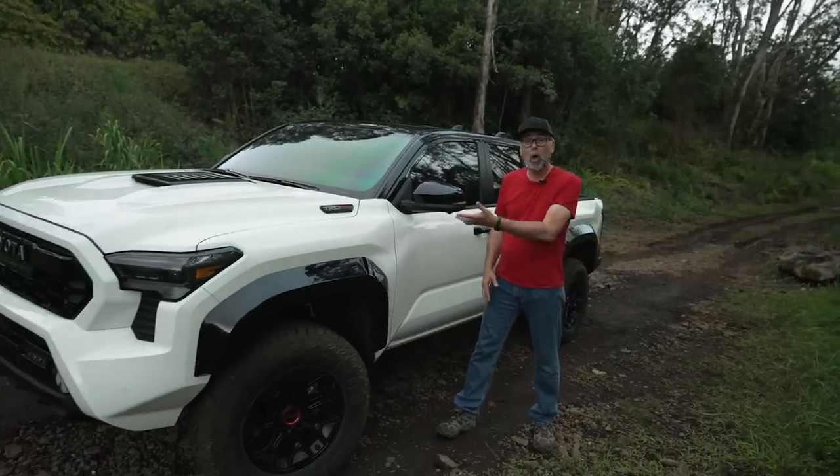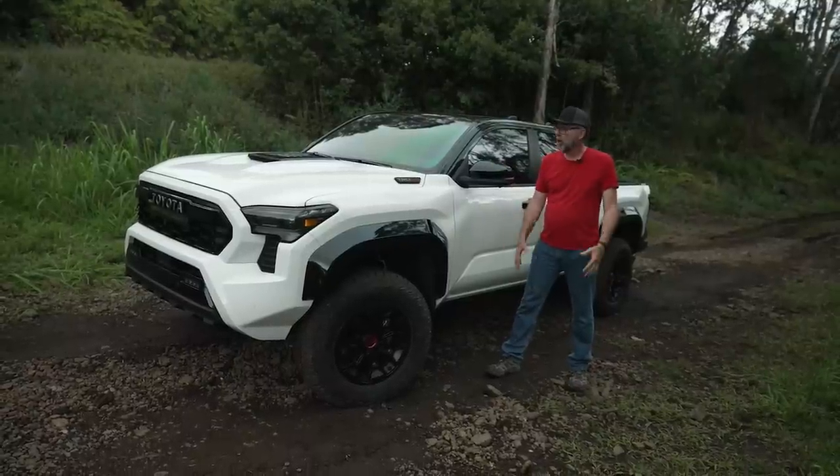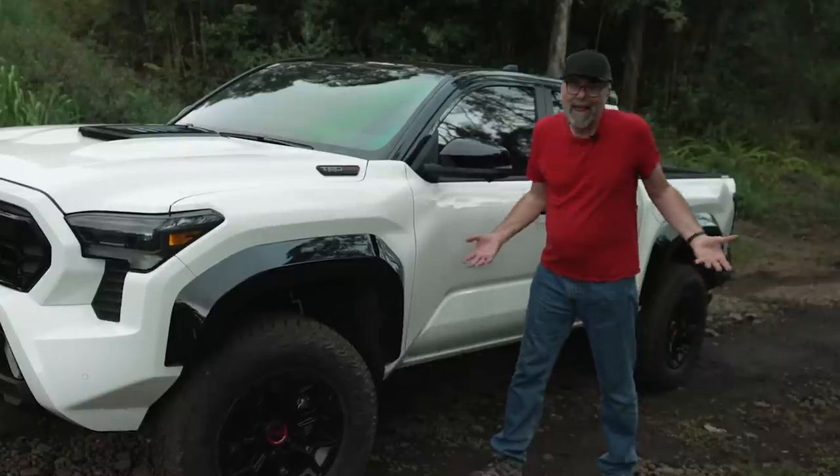I'm Dan Edmonds, and this, at long last, is the new 2024 Toyota Tacoma, which we've been waiting for forever.